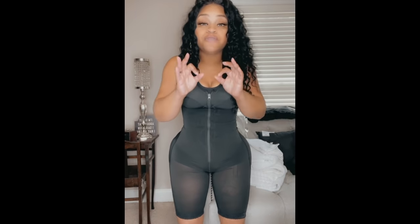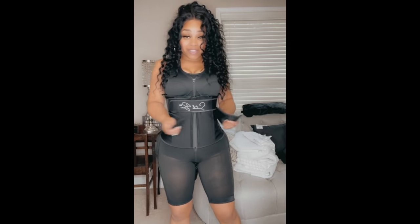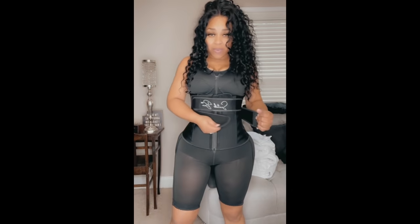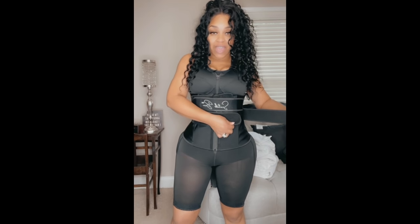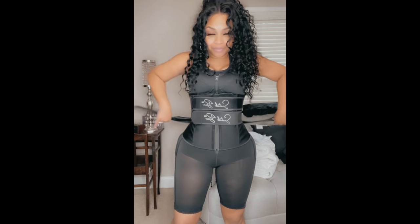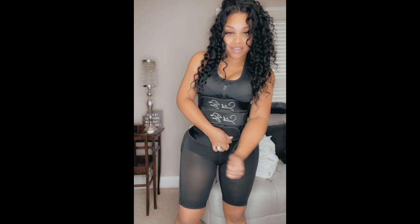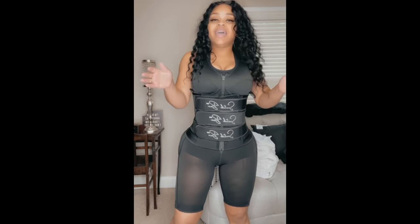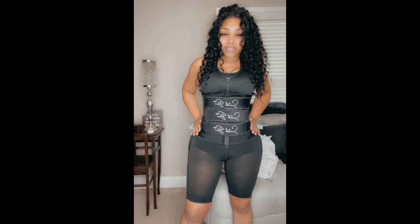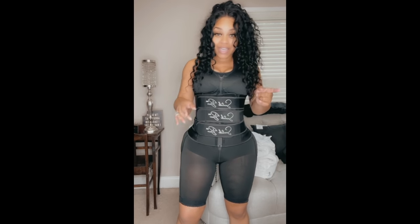This is for the extreme snatch, so let me show you how it looks when we put the waist trainer on. This is the actual latex waist trainer that comes with it — I like it because it has three bands. You get that extra pull, and it covers everything. When I say you're not budging, you're not budging — this really has a lot of compression.